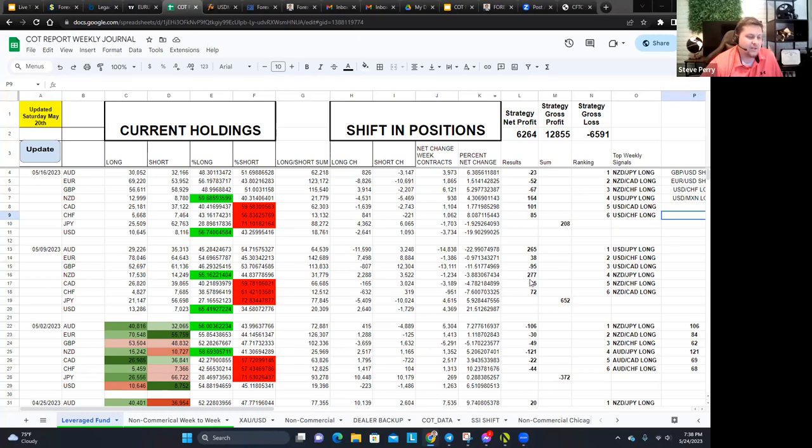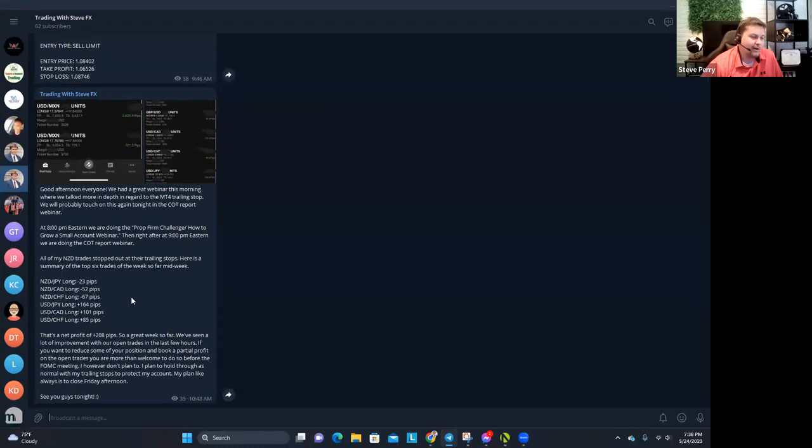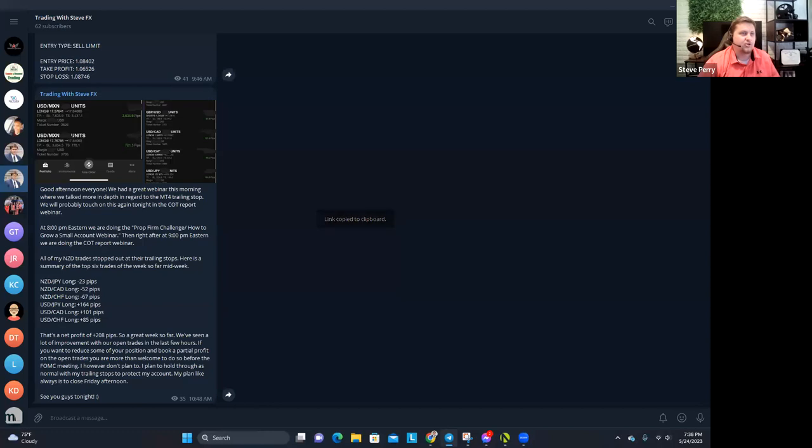You can come in and check out the journal, or you can always get the signals on Telegram. To be in the Telegram channel, you have to be a subscriber — a member of the program. If you're new and just signed up, I'll put the Telegram link in the chat box. Make sure you join because that's where we post and update the signals.